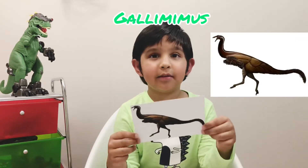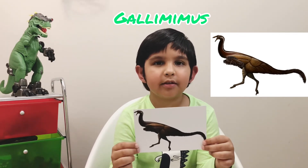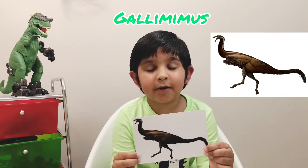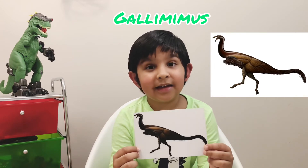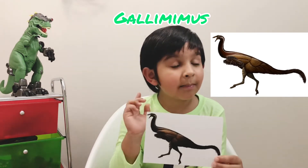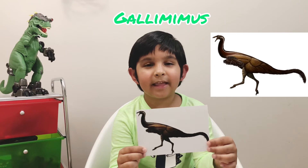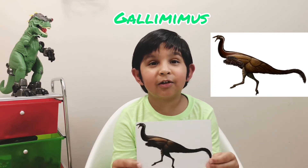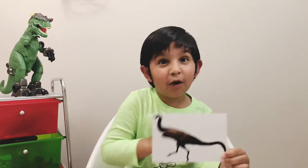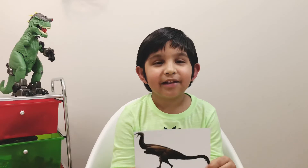This dinosaur is a Gallimimus. I'm going to tell you how to pronounce it: Gal-i-my-mus. Gallimimus was a big dinosaur and it lived in the Cretaceous period. The diet was meat and plants, which means it was an omnivore. Do you remember another dinosaur from the first session? That's Ornithomimus! This dinosaur also looked like an ostrich. And do you know something really interesting? It could go so fast — about 30 miles per hour! Oh my gosh, that's so fast. Let's go to the next dinosaur.